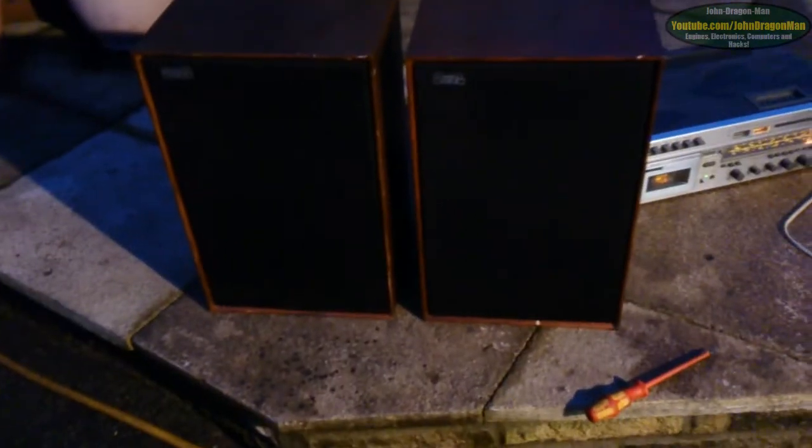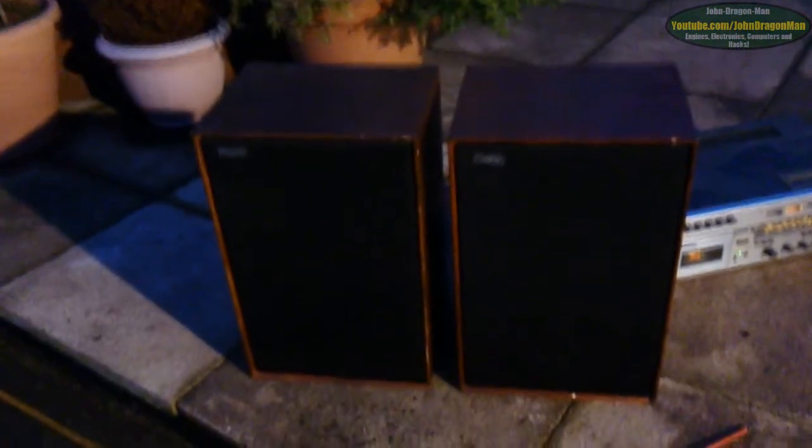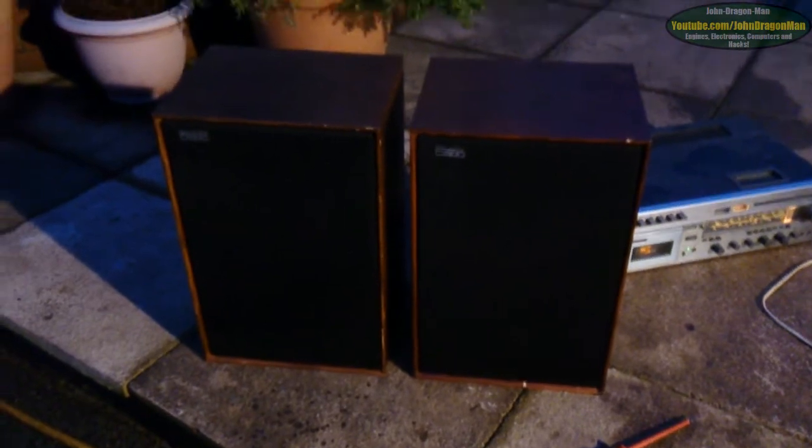Put the fascias back on. Oh, there you go — there they are with the fascias on. They're all nice speakers, to be fair. I do like them, but if they're worth more to be sold, then I will sell them.